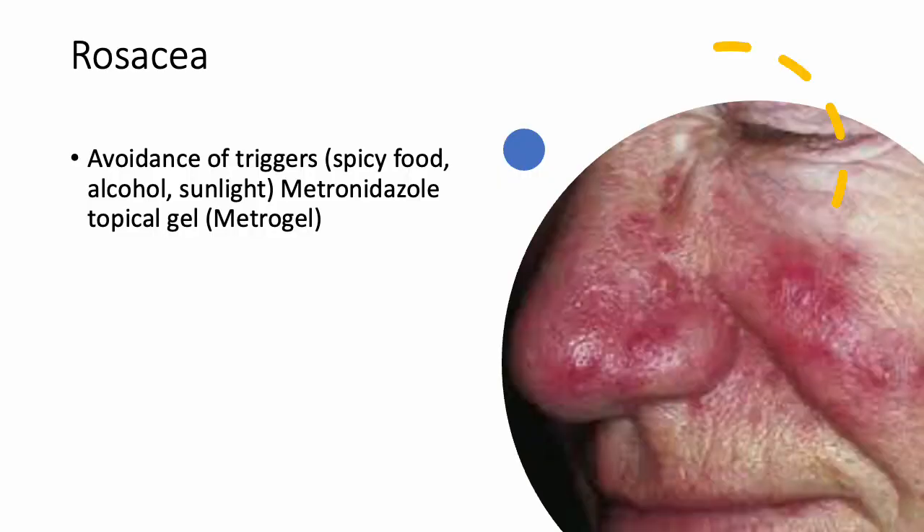Rosacea is a genetic condition that can be triggered by foods, sunlight, and alcohol. You want to catch it before it gets too bad because it can be really painful. You really see it in light-skinned individuals — fair skin, Asian, European. Medications include Metrogel and sometimes tetracycline. It can be referred to dermatology because it can get quite complex.